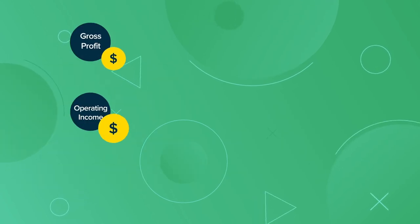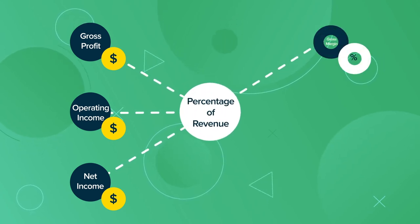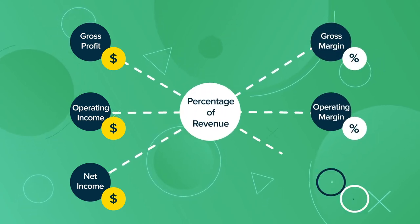When gross profit, operating income, and net income are listed as a percentage of revenue, they are termed gross margin, operating margin, and profit margin.